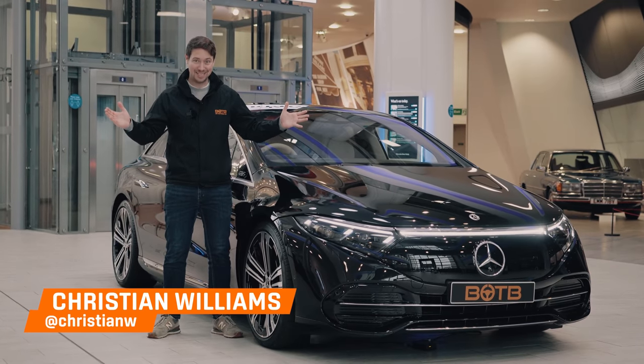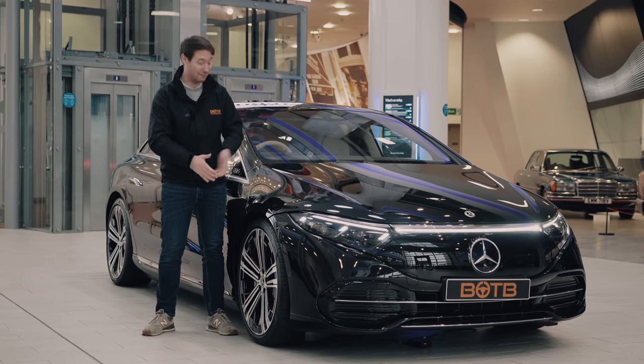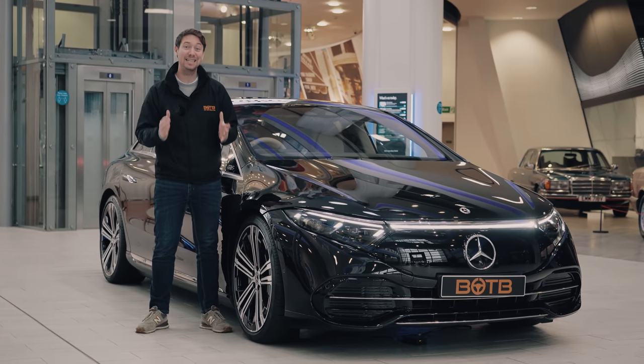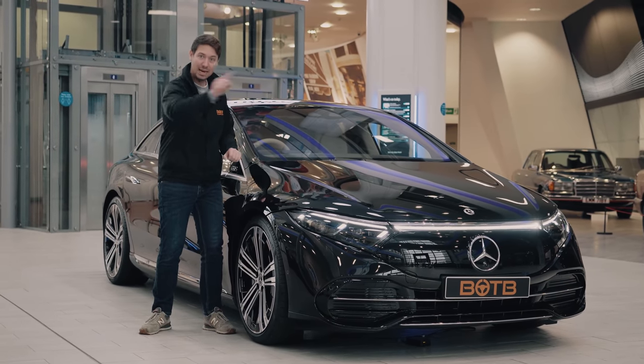It's Tuesday morning and we've just arrived at Mercedes World in Brooklands, because this week's BOTB Dream Car winner Robert Bowler has just won himself a £100,000 brand-new Mercedes EQS. He's also won £50,000 which I've put in the boot. We can't take the car to him because it's a static demo here in the showroom, so let's go get Robert and bring him here.